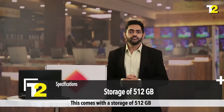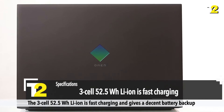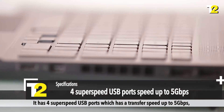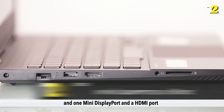This comes with a storage of 512 GB, which is ample storage to store all your games. The 3-cell 52.5 WHr lithium-ion battery is fast charging and gives a decent battery backup. It has four SuperSpeed USB ports with a transfer speed of up to 5 Gbps, one Mini DisplayPort, and an HDMI port.